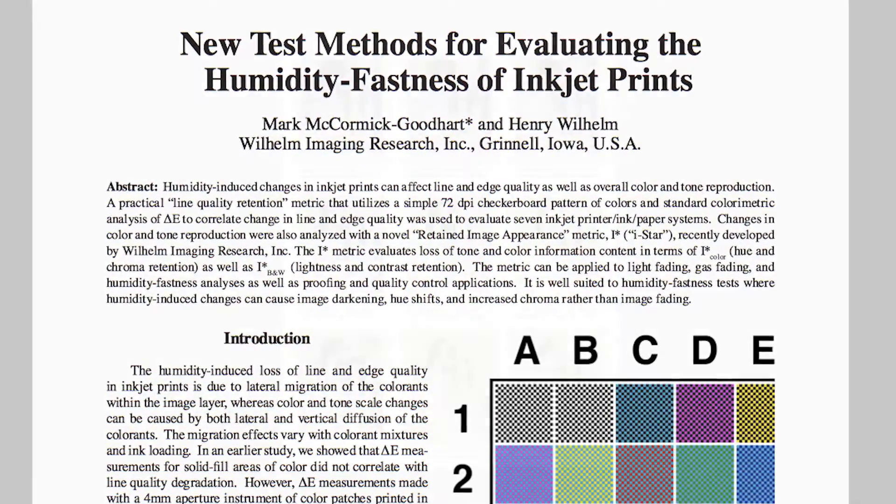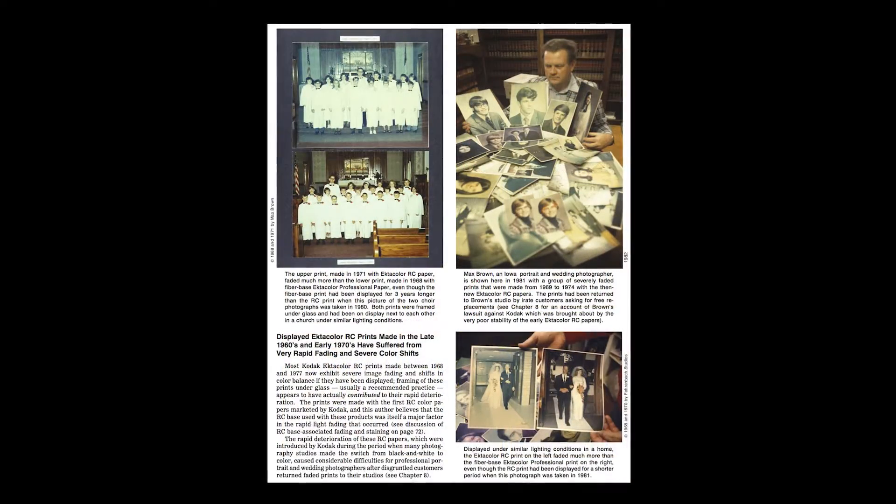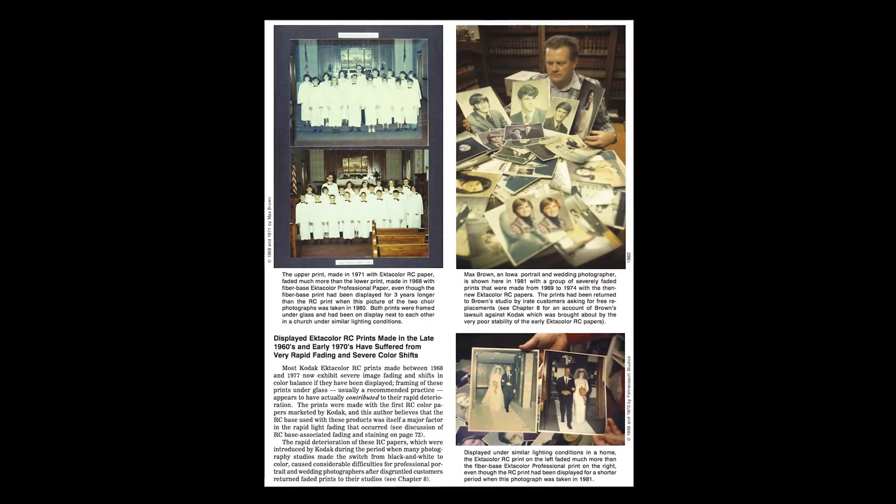People select their most important photographs for display and they tend to display them the longest. In other words, it's kind of a self-selection for destruction from the effect of light. And that's the reason there's been so much focus on light stability — it's been the Achilles heel of photography for a long time.